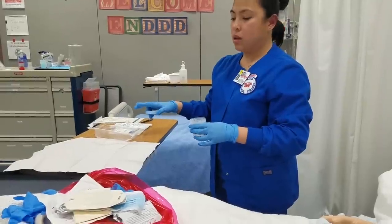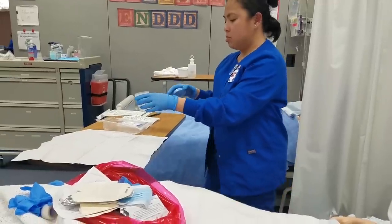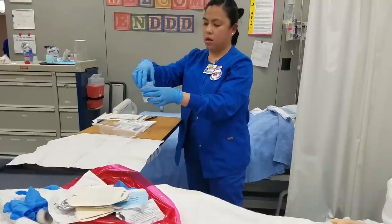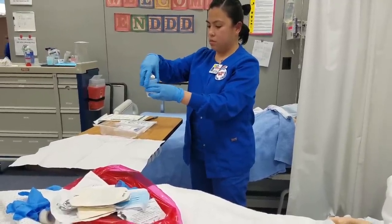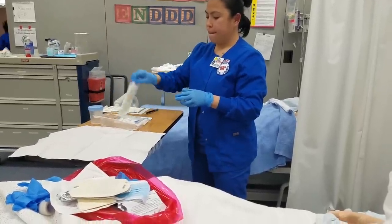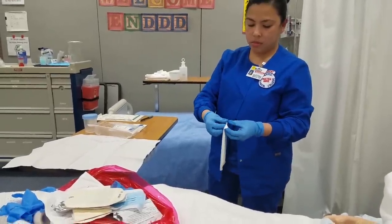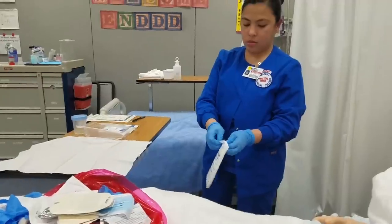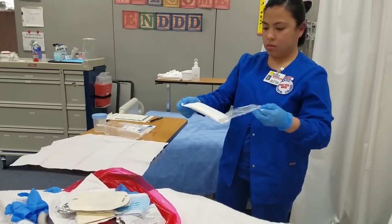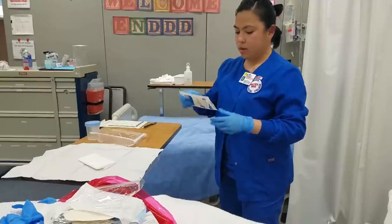That way I'm not putting my hand over my sterile field. I'll put this right over here and close it. I need a red bag that I currently don't have, so please go ahead and pause the video.